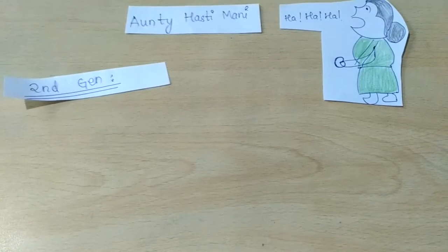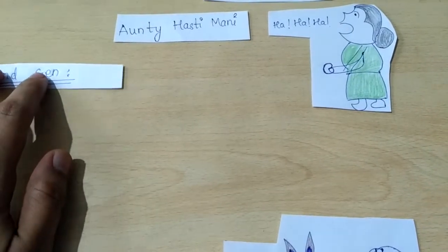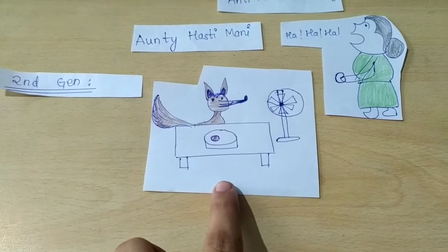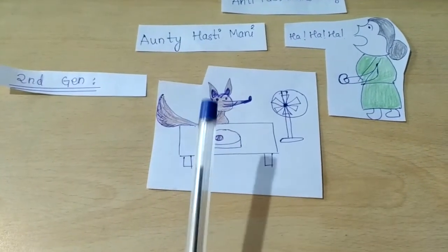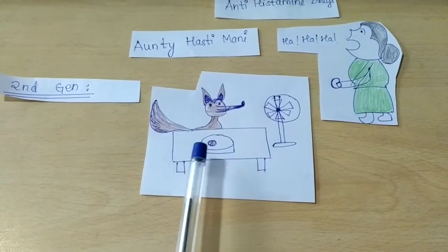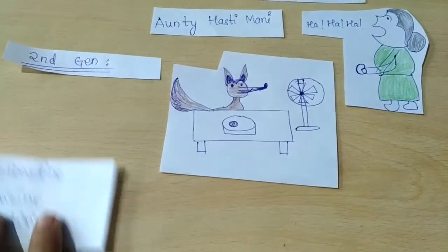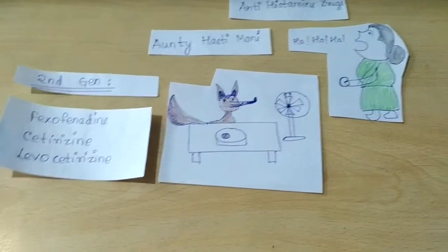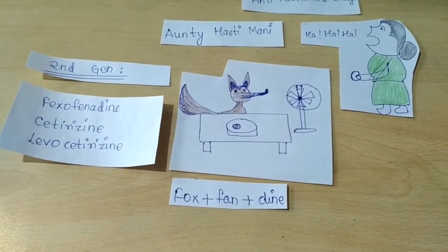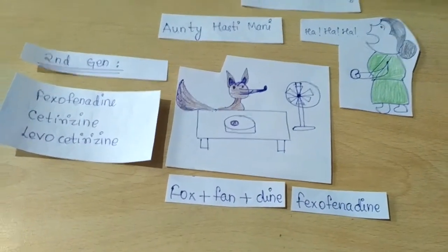For the second generation drugs, it's very simple. This auntie now owns a fox — they are done with hens. The fox is having dinner in front of a fan. Fox, fan, and dinner gives us fexofenadine.